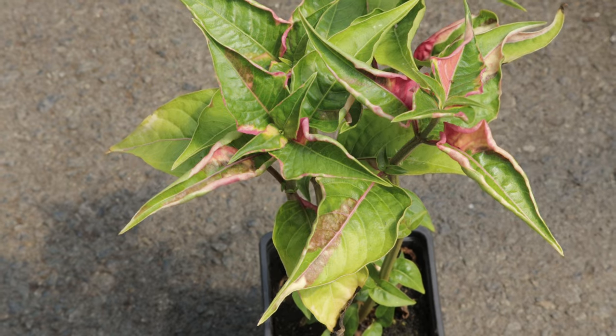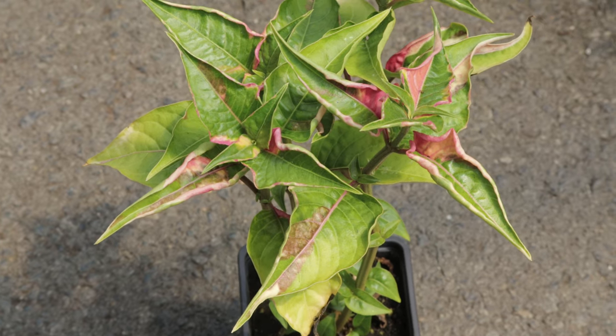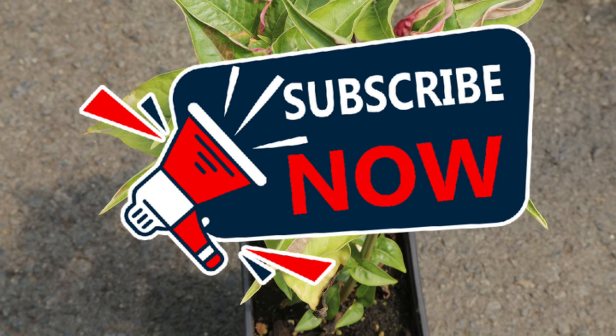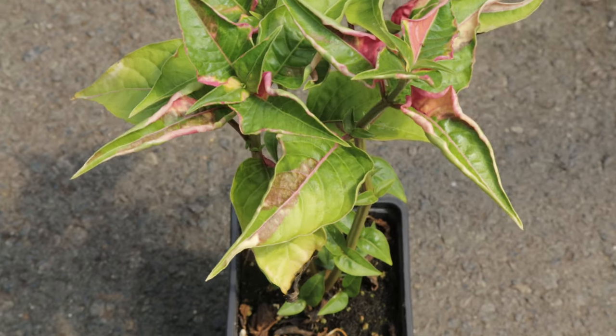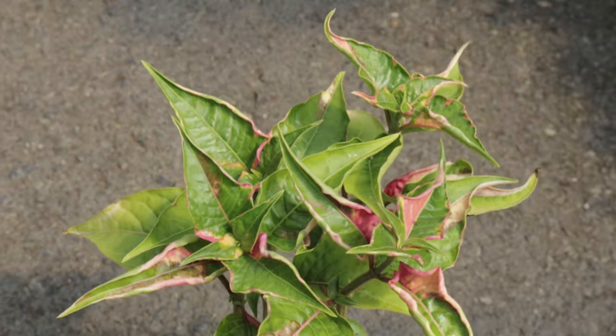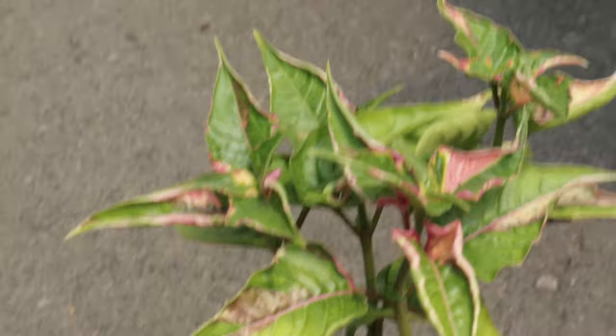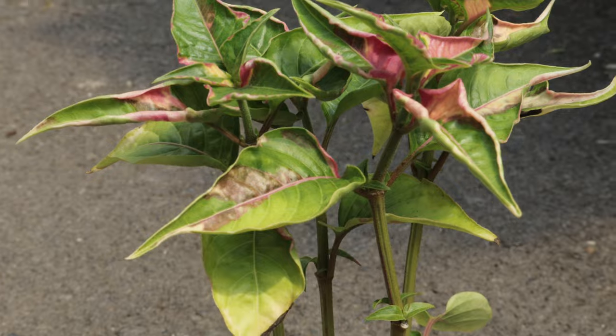Welcome back to Terramina Gardens. Today we're diving into a plant called Joseph's coat part-time. The plant known as Joseph's coat is often called Abrigo de Jose in Spanish. This vibrant plant is named for its strikingly colorful foliage, reminiscent of the biblical coat of many colors.